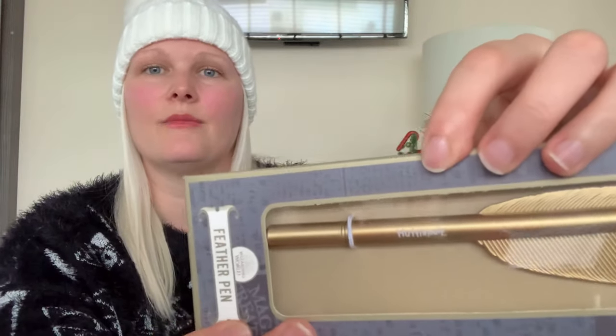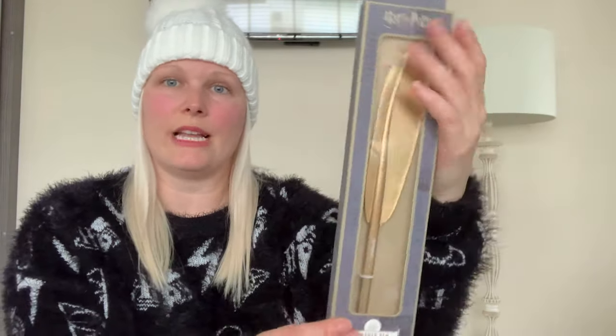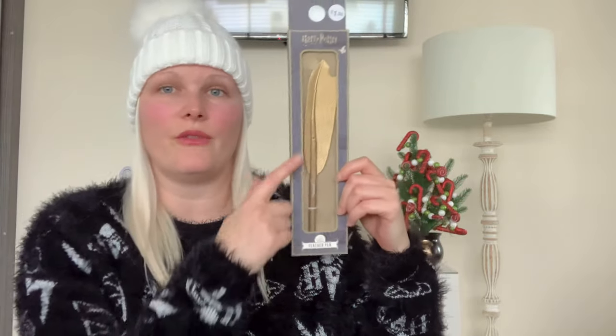The next item from Primark is this feather quill looking pen, themed to the Hufflepuff house. They do come in different colours so obviously Slytherin is green, etc. They are a really really nice size, which is what I loved about these pens — you do get quite a few versions of this kind of style out there, but I really like the size of this one. It was really substantial, and a really nice size to go into a stocking.